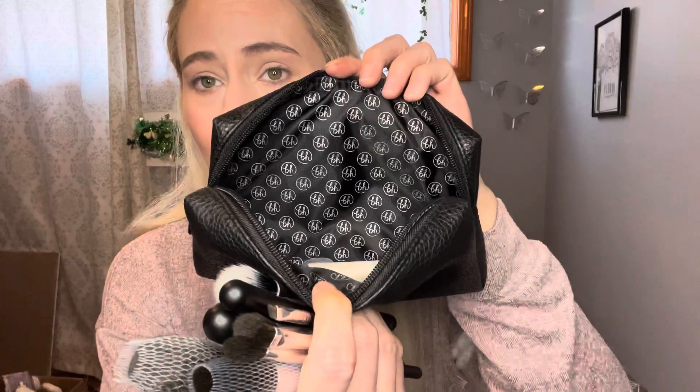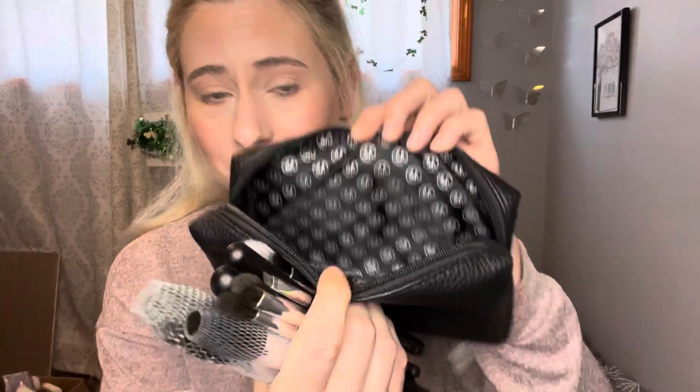I also went to Marshall's yesterday and they had a lot of BH Cosmetics brush sets. I got this for $10 because we all know BH Cosmetics is going out of business. Makeup Revolution bought out the brand and I seen these brushes and I just had to — like $10. It came with this simple black case with the BH logo on the inside, and a full set of brushes and they're great.